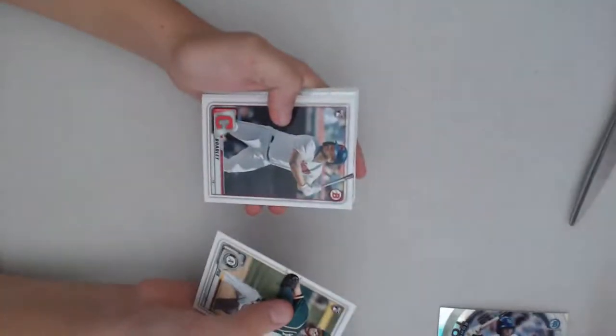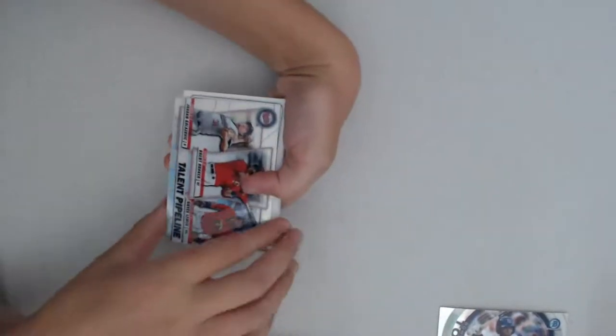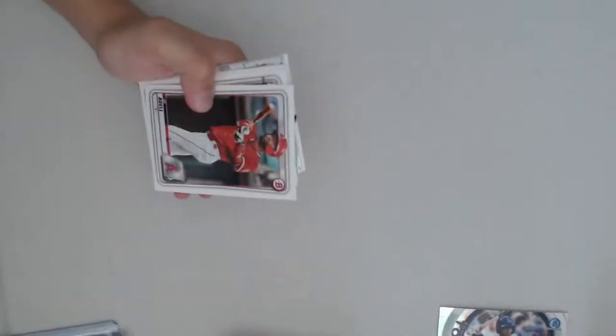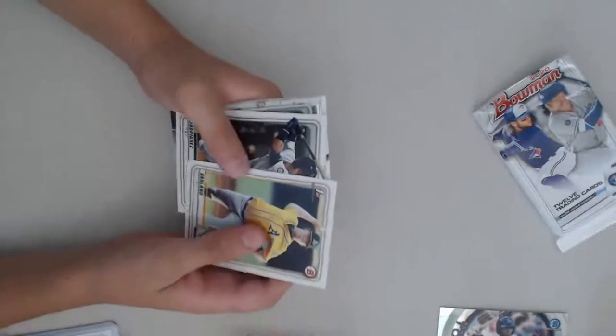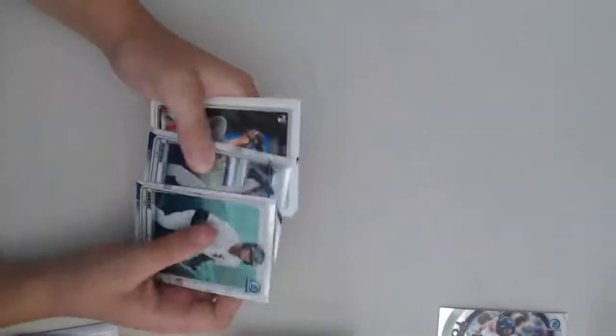First card — AJ Puck. Probably Bradley. Jordan Dalzulic. Brent Rooker. Royce Lewis. Joe Adele, Angels — good card. Gus Verland. Julia Rodriguez. Luis Robert Chrome — very nice, we'll get that. Oh, so close to a Dominguez. First Bowman, Yankees. Andres Munoz. Sheldon Neuse. Robert is very nice.